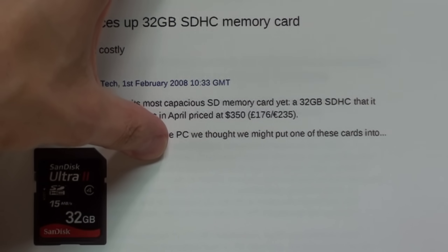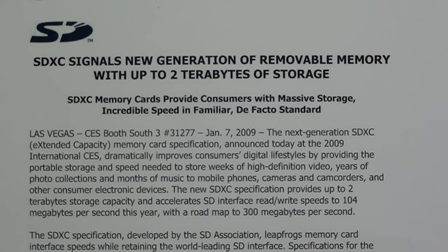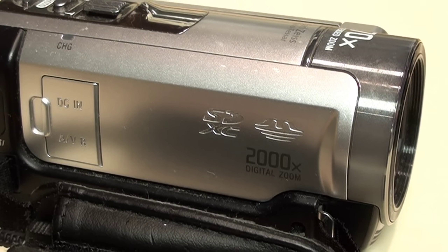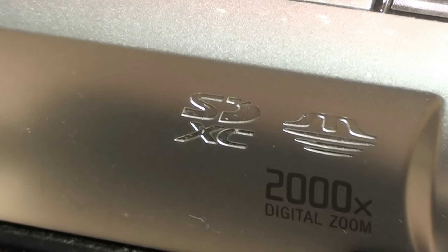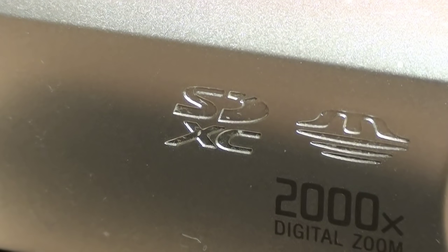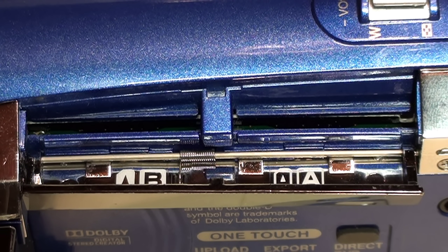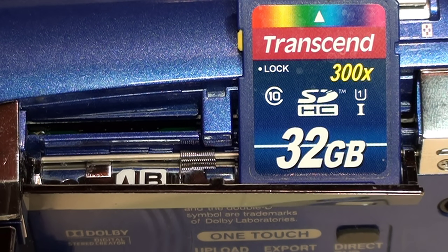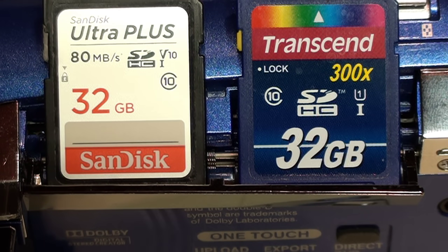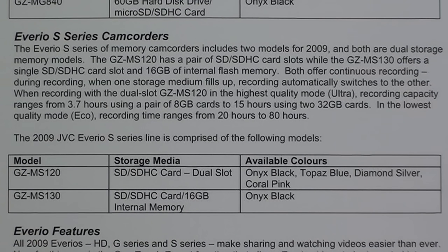That limit was alleviated with the introduction of the SDXC specification in 2009, which increased the limit to 2 terabytes. But the first devices supporting SDXC cards were not introduced until 2010, leaving a two-year period in which the only way to expand a device's storage capacity beyond the 32 gigabyte SDHC limit was to add another SDHC card slot.